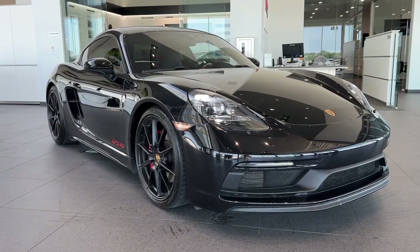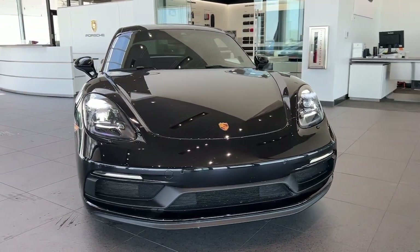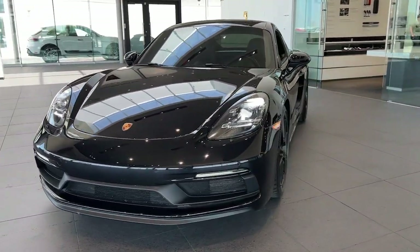Get acquainted with the 2021 Porsche 718. This vehicle is an outstanding buy with fewer than 20,000 miles on the odometer.